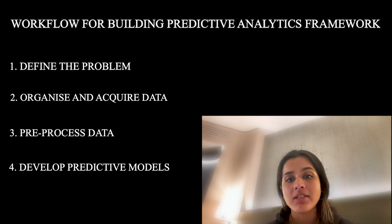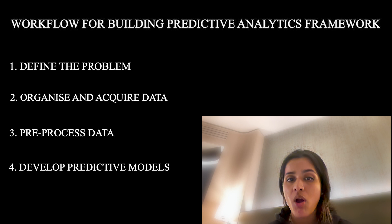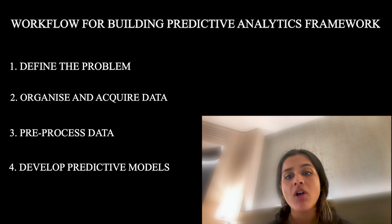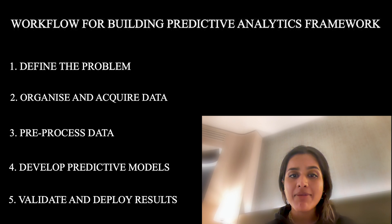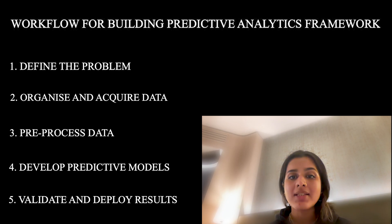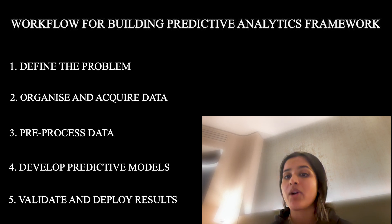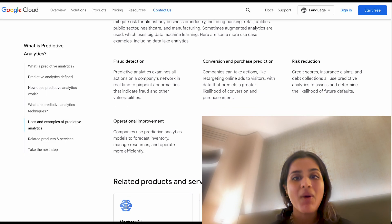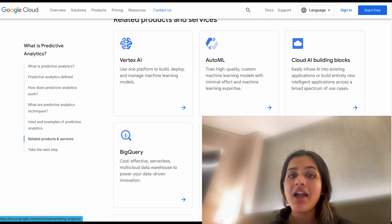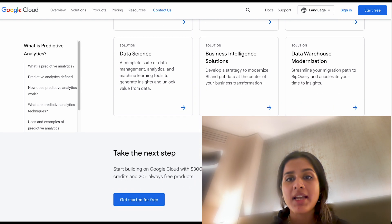Number four: develop predictive models. Data scientists have a variety of tools and techniques to develop predictive models depending on the problem to be solved and the nature of the data set. Machine learning, regression models, and decision trees are some of the most common types of predictive models. Number five: validate and deploy results. Check on the accuracy of the model and adjust accordingly. Once acceptable results have been achieved, make them available to stakeholders via an app, website, or a data dashboard. Google provides tools like Vertex AI, AutoML, Cloud AI Building Blocks, BigQuery, BigQuery ML, marketing analytics, data science, business intelligence solutions, and data warehousing modernization.